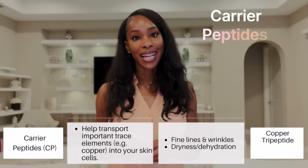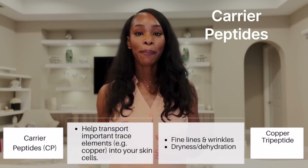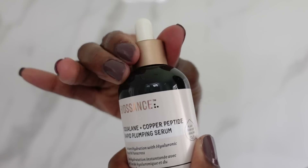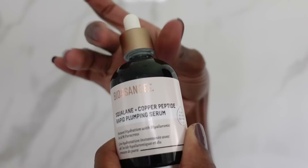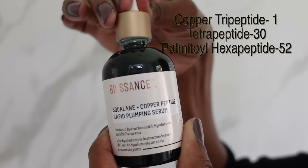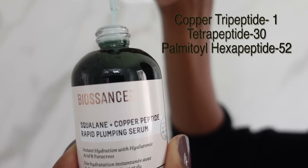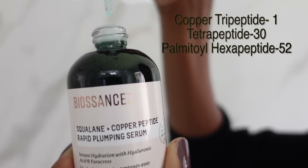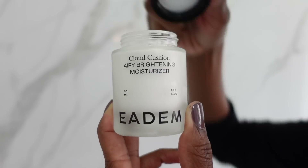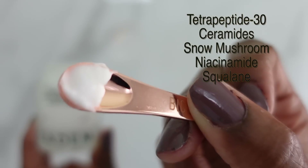Next up are the carrier peptides that help to transport different trace elements like copper into the skin. One of the best well-known ones is from The Ordinary. I really love the Biossance Squalane + Copper Peptide Rapid Plumping Serum. This one has copper tripeptide-1 and tetrapeptide-30, which is a fantastic brightening peptide that also has anti-inflammatory properties and blocks the transfer of melanin to surrounding cells.